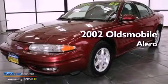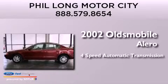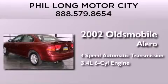This is a 2002 Oldsmobile Alero. This four-door sedan has a four-speed automatic transmission and a 3.4 liter V6.